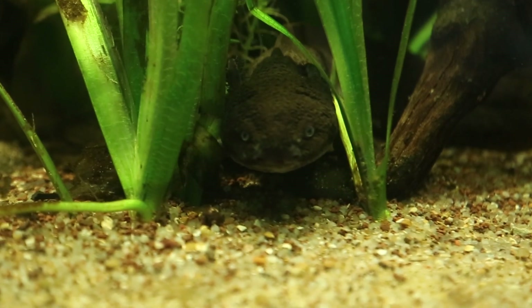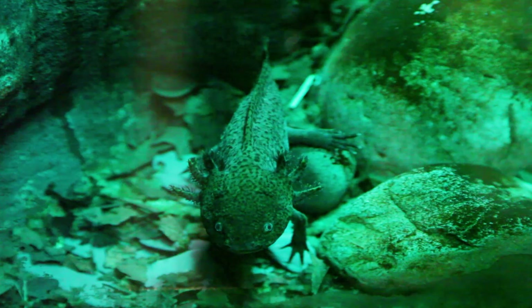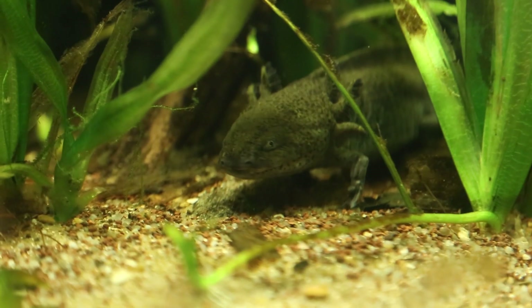In the wild, the axolotl has surprisingly few natural predators, however they are extremely vulnerable to changes in water quality. Increasing levels of pollution is the most destructive factor in the survival of this little king of regeneration.